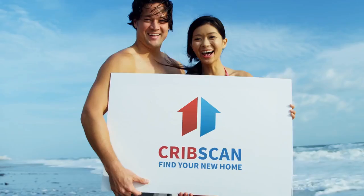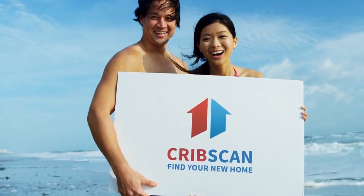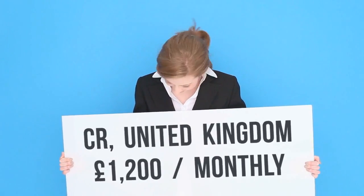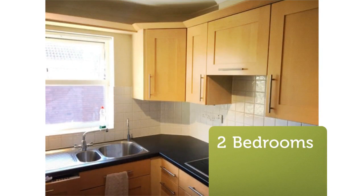Two-bedroom flat, South Croydon, CR2. No-fees spacious purpose-built two-bedroom flat available in South Croydon, situated in the heart of South Croydon, a short walk away from the nearest National Rail Station.